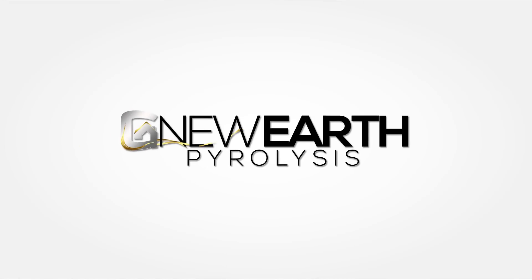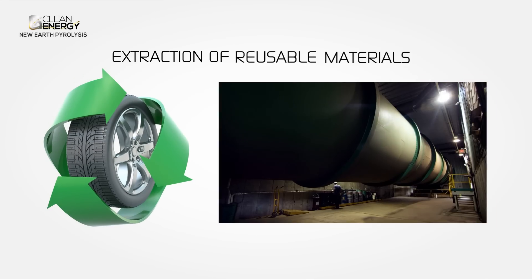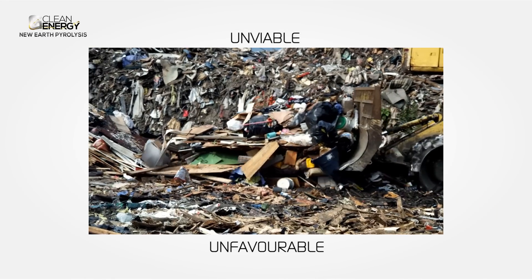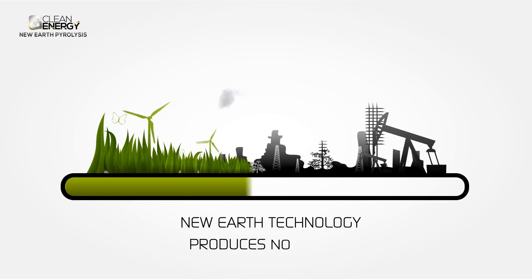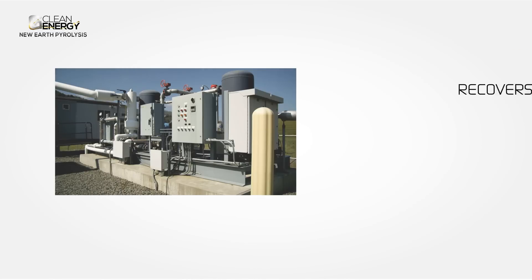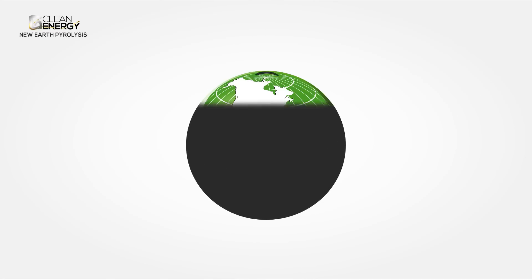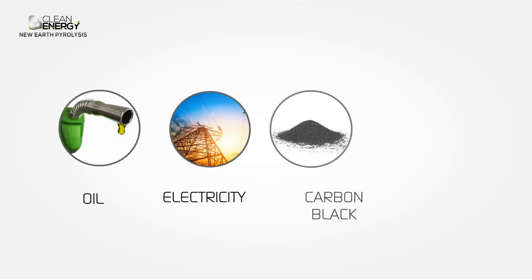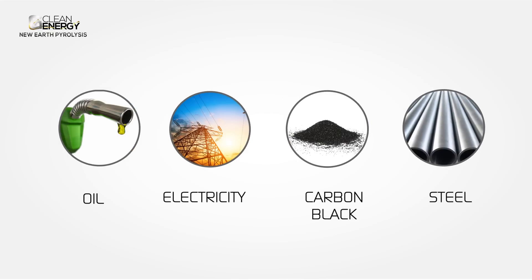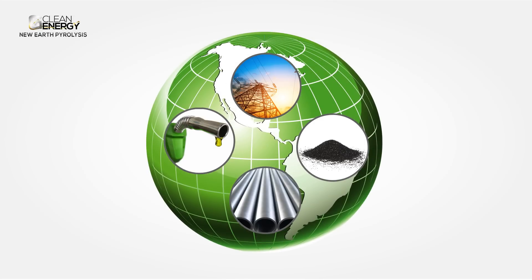Clean Energy Group's New Earth process enables extraction of reusable materials that are otherwise lost in unviable and unfavourable waste streams. New Earth technology produces no waste and recovers commercially profitable resources that can be reused to fuel our future. Oil, electricity, carbon black and steel are all by-products that are in constant and increasing demand globally.